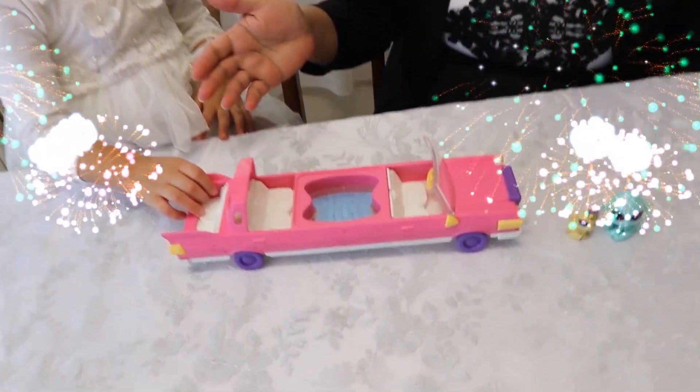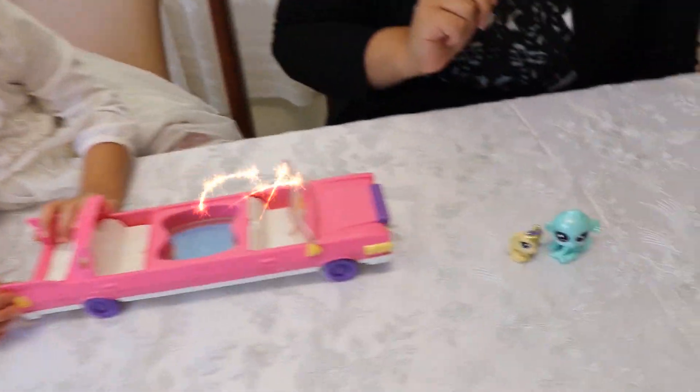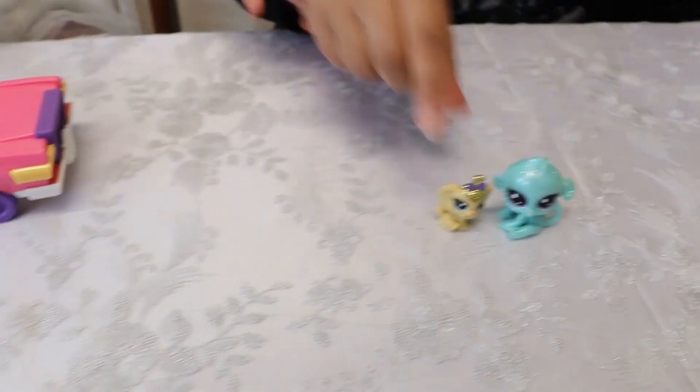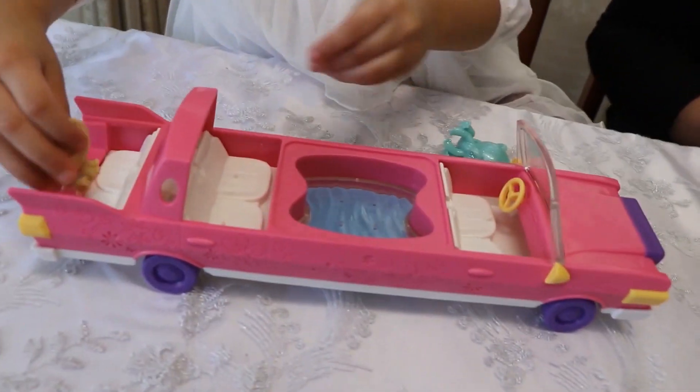Here we have the beautiful limousine and we have two little pets here. Do you want to now put the pets in the car? Yeah, okay, here you go. Ariana is going to pop the pets in the limousine.